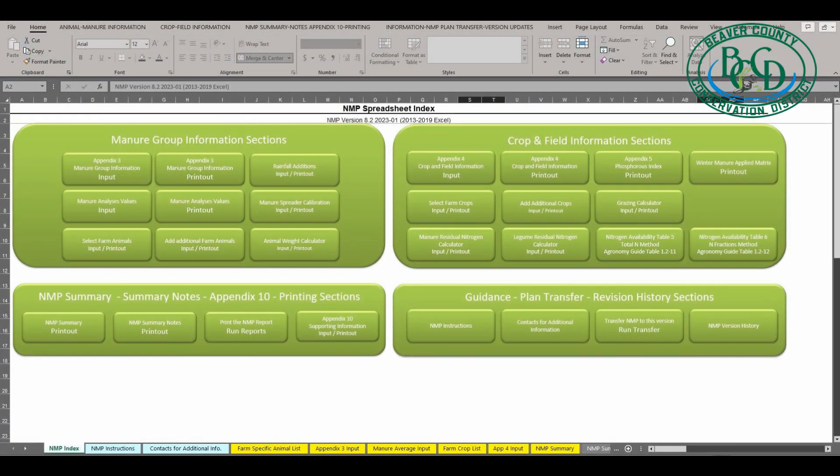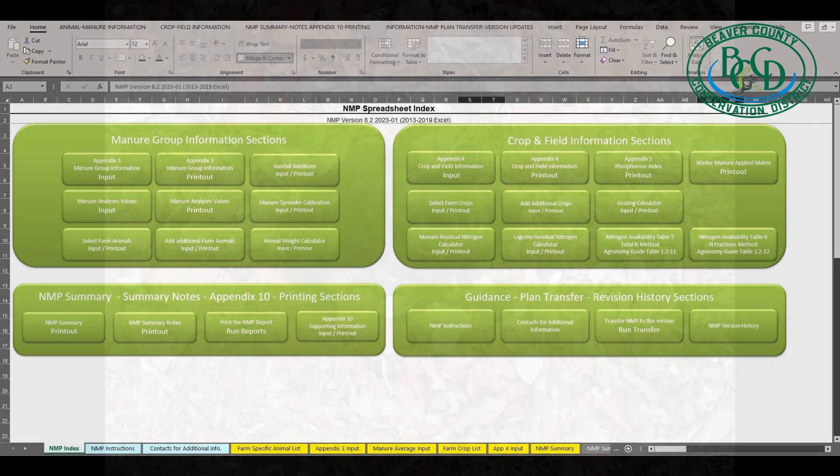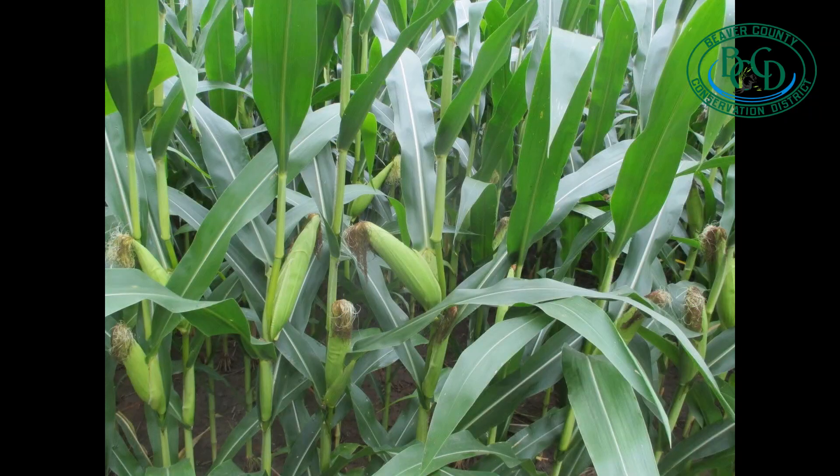Second, the reviewer will check that all required plan sections have been included. If there are no manure importer broker agreements, it may be acceptable to leave out section 8, but it can be better to include this section and state that no manure will be exported to avoid confusion. The third item to be checked will be the planned crop years. These must be within the required date range and the plan cannot extend beyond three crop years.